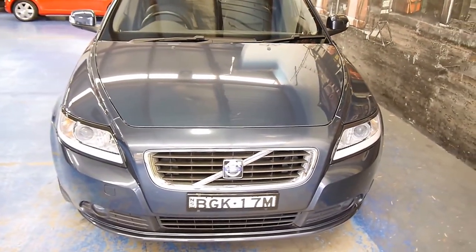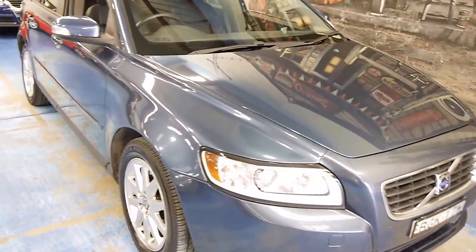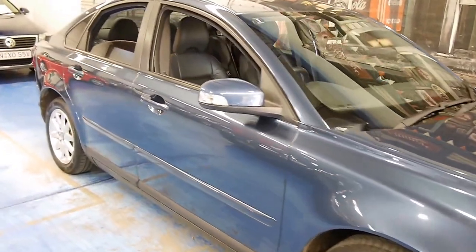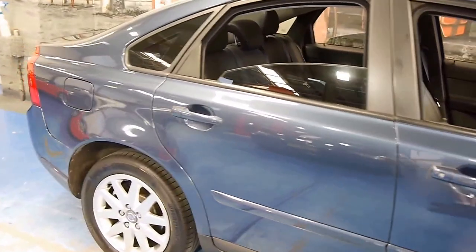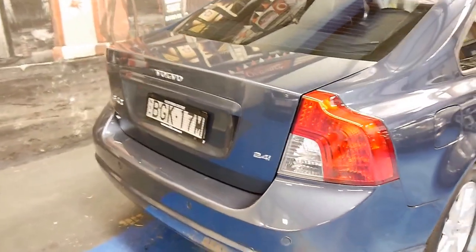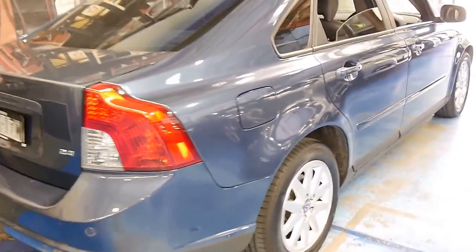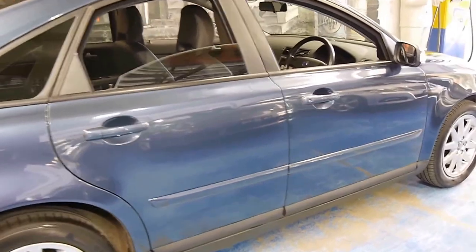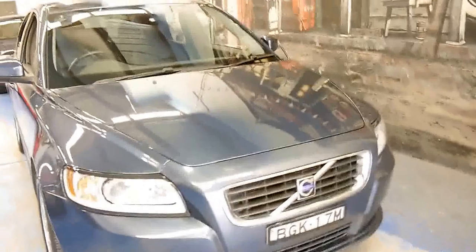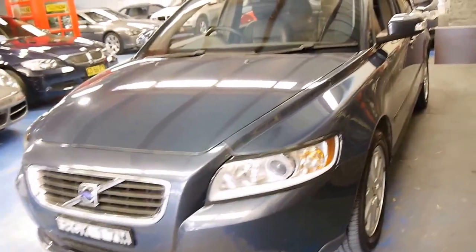Hi folks, welcome to another Old Timer Center video. Have a look at this stunning steel blue 2008 Volvo S40. I love these sedans — they're very unassuming, incredibly safe, luxurious, they check all the boxes. They don't lack in performance either. They're just the perfect all-rounder. If you're in the city and want something reliable, safe, fun, and quality engineered, then you can't go past this. It's fantastic on the highway too.